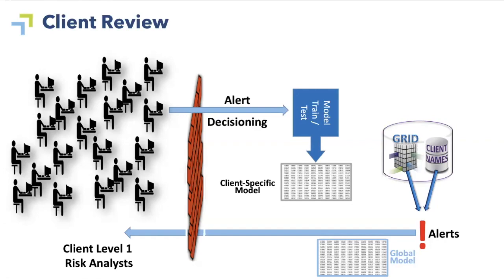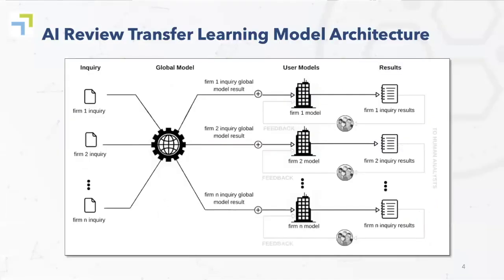In AI Review, the results from the global model are passed through to the client-specific model and are used to produce the final analytics result. Here's a schematic diagram that shows more clearly how AI Review actually works. We use what's called a transfer learning model. This was first used by Google in their Priority Inbox. A transfer learning model trains a very large global model — Google used the activity of all their Gmail users to train theirs — and the input, in our case an inquiry, goes into the global model. The global model produces a result, and that same input combined with the global model's output is fed into the user-specific models to produce the final result.